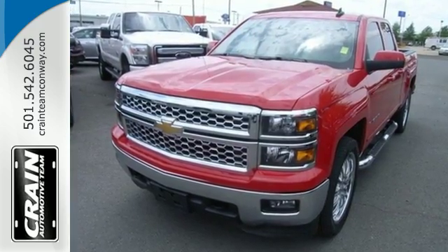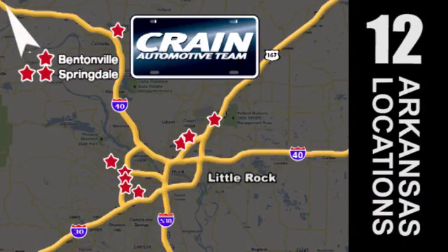Check it out today. Visit us anytime at craneteam.com. Go! Craneteam's got them! Craneteam.com.